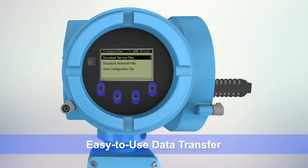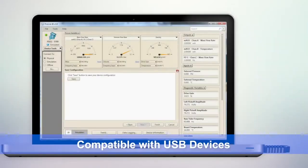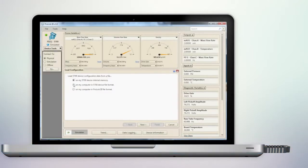Our easy-to-use data transfer technology allows you to load configuration or diagnostics information directly to any USB-compatible device, taking your data from transmitter to computer in a few simple steps.